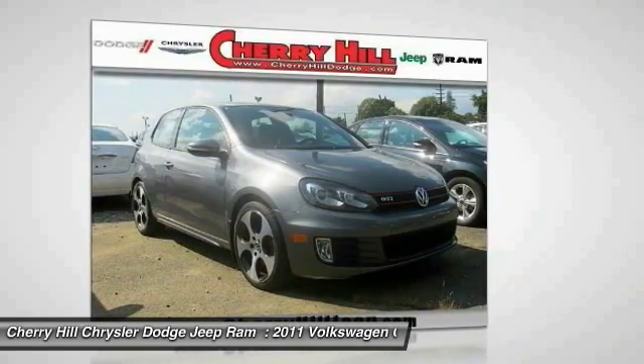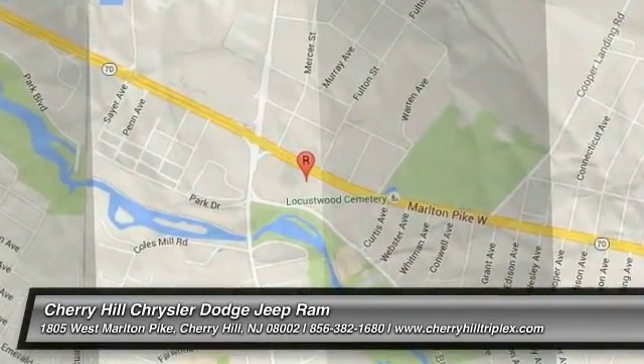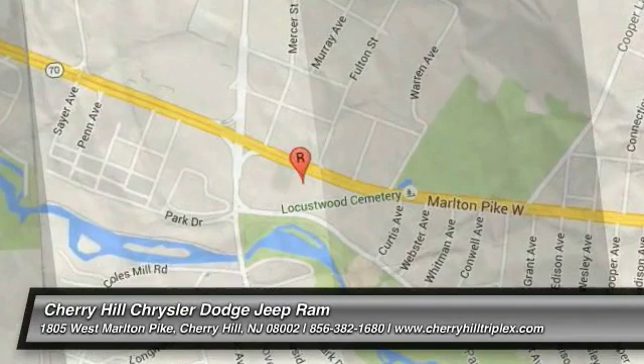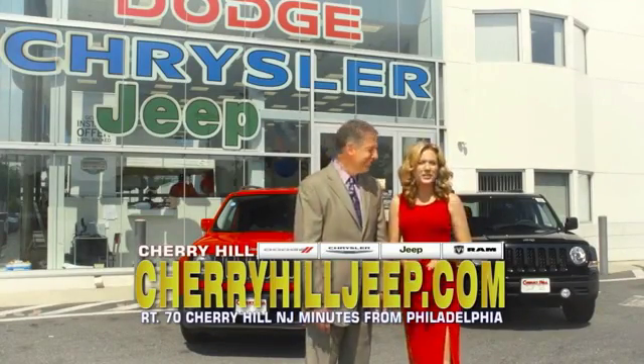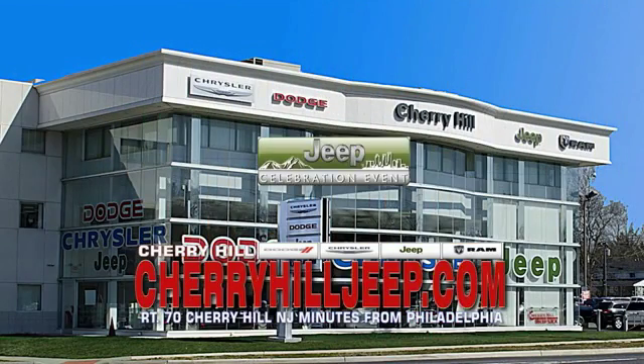Come take a test drive today. We're located on Route 70, just minutes from Philadelphia. Or see our huge Jeep inventory online at Cherryhill.com.